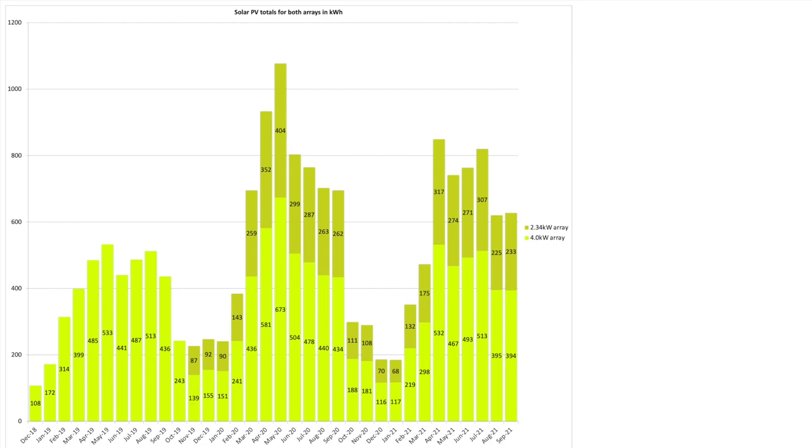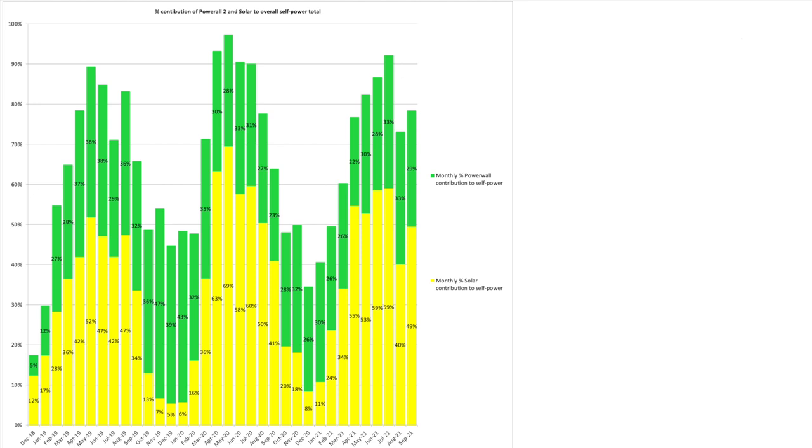Looking at both arrays, our 4 kilowatt array produced 394 kWh and our newer 2.34 kilowatt array produced 233 kWh. Moving on to the overall self-power chart — as we were away for the last two weeks in September I moved the Powerwall back into self-powered mode so we didn't pull from the grid in the early hours, and we were self-powered from the Powerwall and solar contributions for 78% of the month.